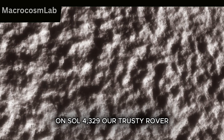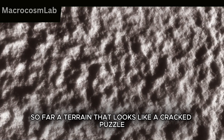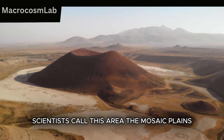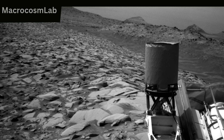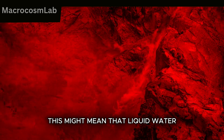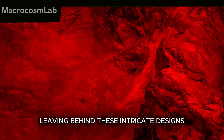On Sol 4329, our trusty rover found itself in one of the most fascinating regions we've explored so far — a terrain that looks like a cracked puzzle, etched by time and weathering. Scientists call this area the Mosaic Plains, and it's unlike anything we've seen before. These formations are thought to be the result of ancient wet and dry cycles. This might mean that liquid water once pooled and evaporated here, leaving behind these intricate designs.